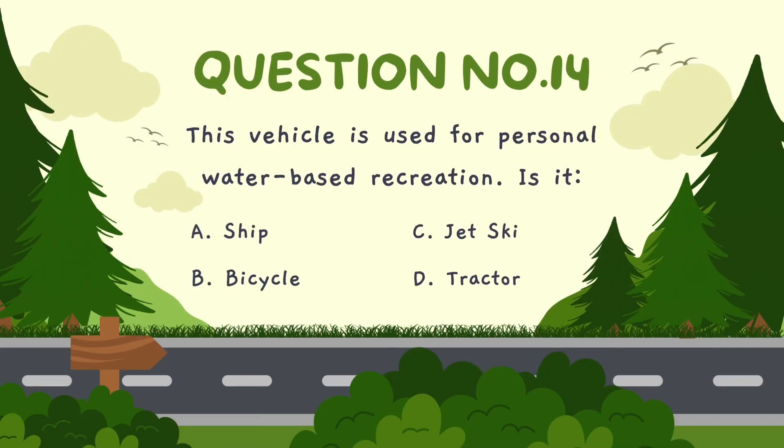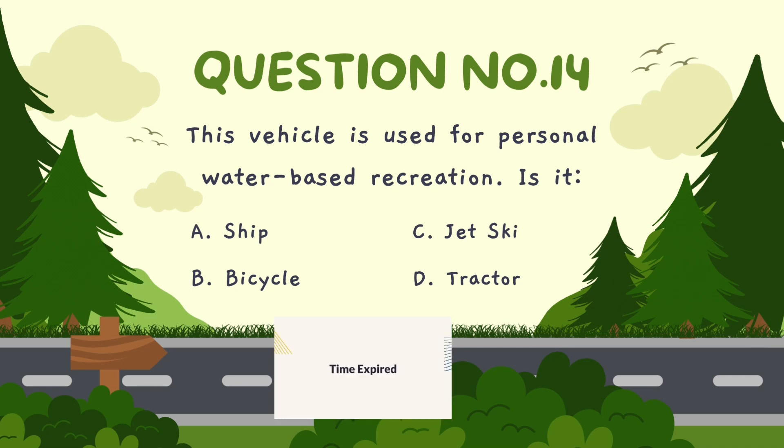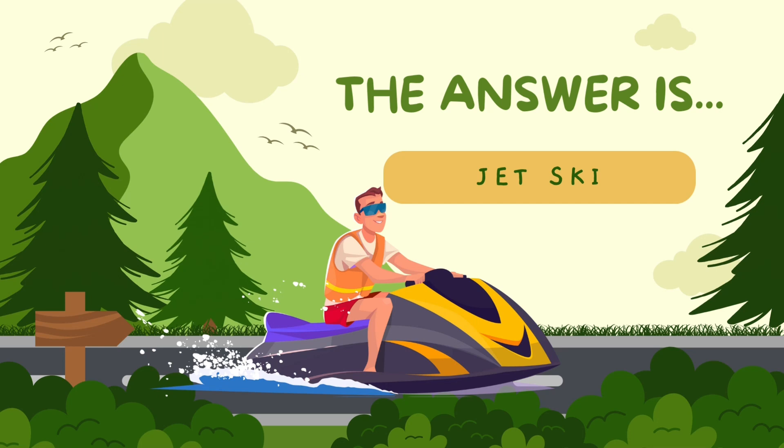This vehicle is used for personal water-based recreation. Is it? A. Ship, B. Bicycle, C. Jetski, D. Tractor. The correct answer is jetski.